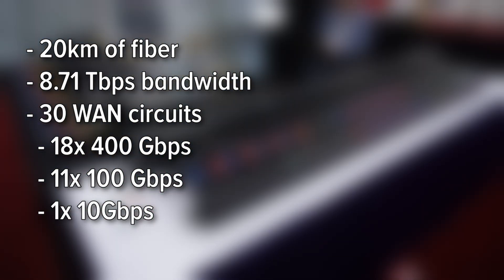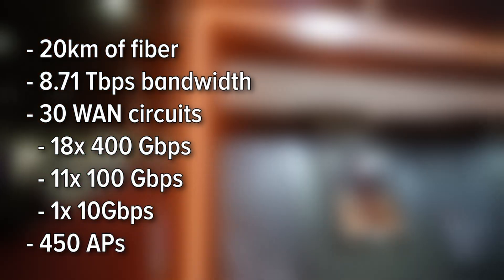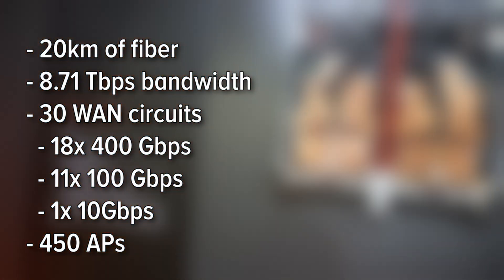On a closing note, let's go by the numbers. This year, SCinet deployed over 20 kilometers of fiber optic cable. The network achieved a record-breaking 8.71 terabits per second of peak bandwidth, supported by 30 wide area network circuits. 18 of those were 400 gigabit per second circuits, 11 were 100 gigabit per second, and one was a 10 gigabit per second circuit. We also had 450 access points for Wi-Fi.